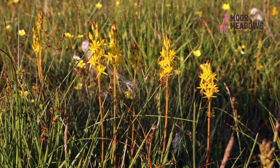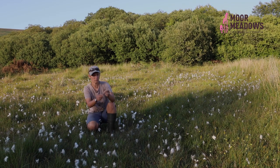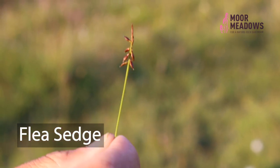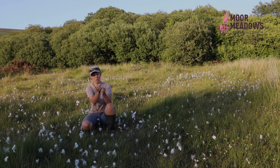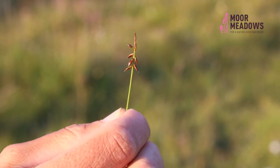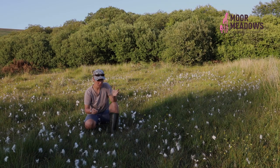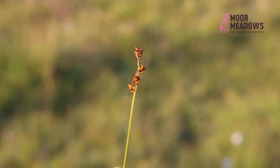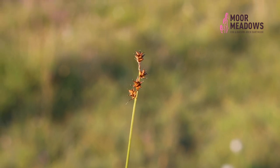Here I also have several other sedges other than common sedge. I've got flea sedge here, which has these utricles — the kind of nutlets that you find on a sedge — which are all downturned. It's called flea sedge because when you run your finger up the stem, all of the utricles fly off like little fleas. I've also got star sedge, which has really quite sweet-looking flowers — the utricles are really pointy and point out in different directions, so they look like stars.